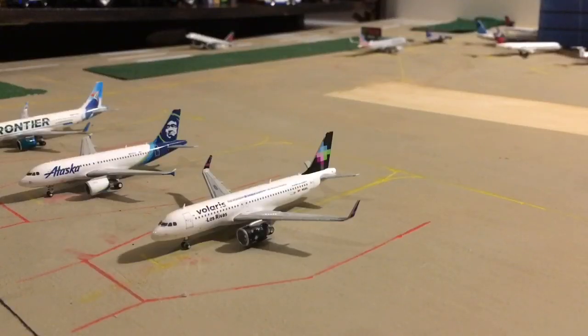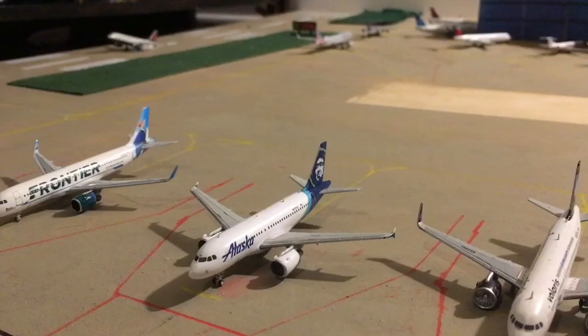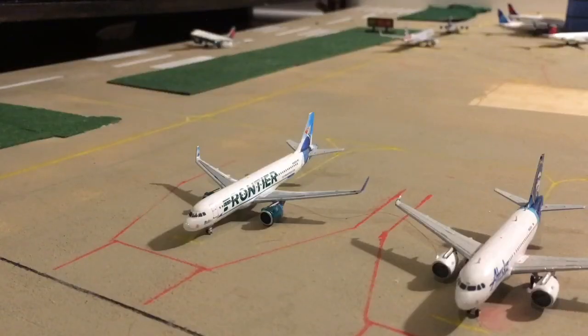First up here is the South Terminal. In reality only the Frontier aircraft would be here, but I'm just trying to fill in this terminal — I don't usually use it. In my last update the takeoff line stretched halfway across the airport so I put some aircraft here. First we have a Volaris A320 Neo heading out to Guadalajara. Next we have an Alaska Airlines A319 getting ready for a flight out to Seattle. And finally to wrap things up is a Frontier A320 heading out to New Orleans.